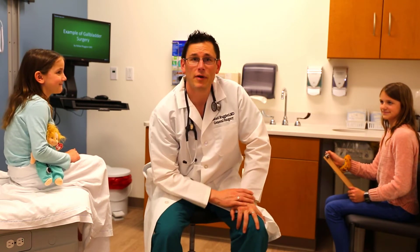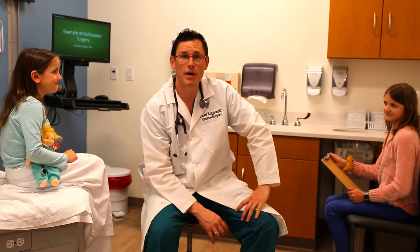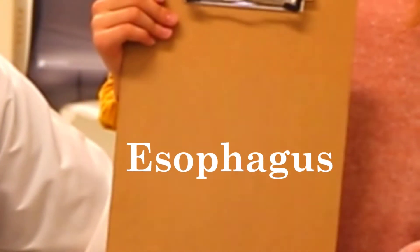Hi, I'm Raphael Ruggieri and this is Anatomy with the Dr. Dude. How the body works. Let's take this one organ at a time. And today's organ is the esophagus.